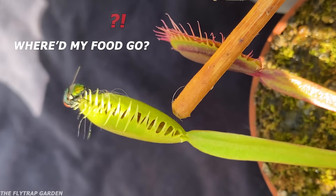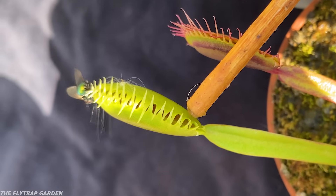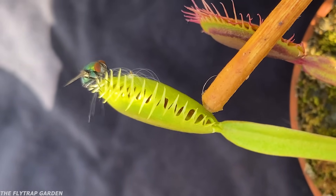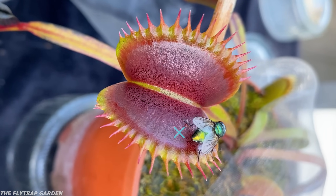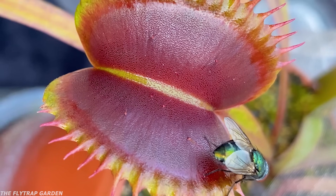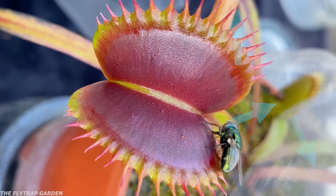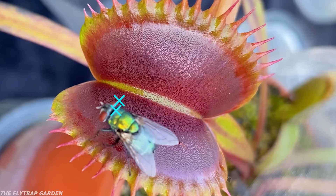Yet that's not how Venus fly traps work. Just like most other plants, when a fly trap makes a new trap, the older ones will slowly die off as all the nutrition inside is used to help the plant grow. What this means for Wine Mouth is that her old traps become slow and then die off. However, this also means that Wine Mouth has made herself a bigger and better trap, with a whole bunch of new traps now ready to pounce on an unsuspecting green fly.